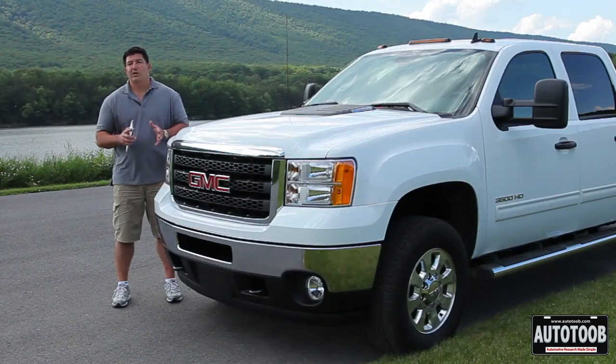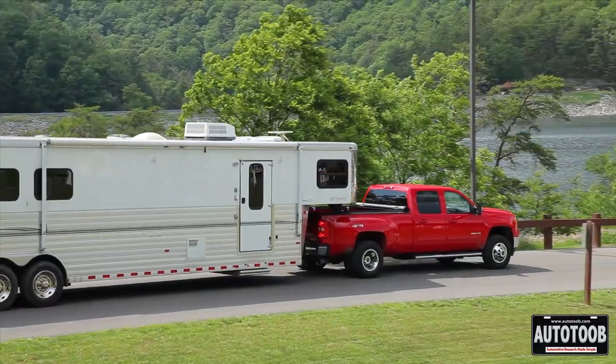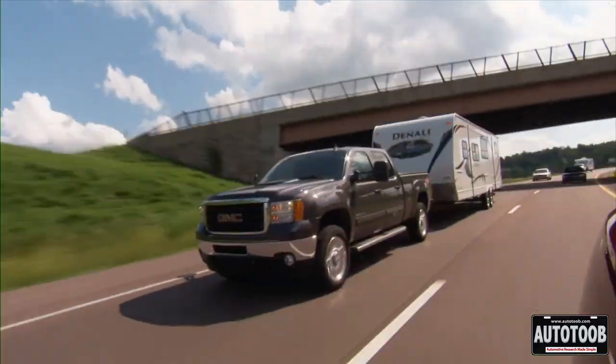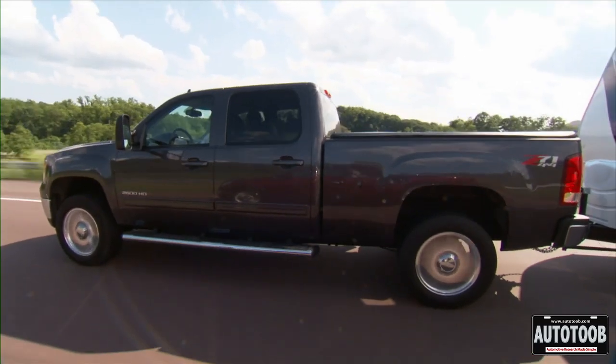Trailer sway control is something that you're going to want to look for in any vehicle that you buy to tow, especially these heavy-duty trucks. What it does is help control anything that you are towing by using the actual brakes that are on the trailer.